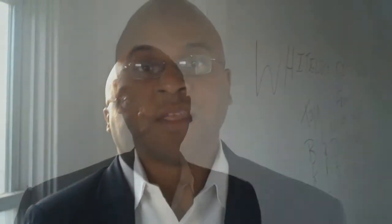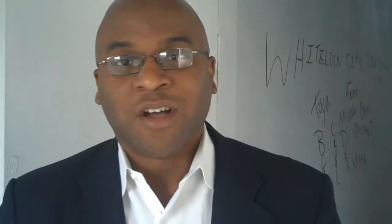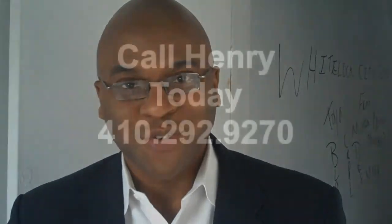Well Henry, this is a no-brainer deal for our buy and hold investors. As Marcel said, this is a no-brainer deal for the buy and hold investor. I'm letting this property go for a fraction of the cost that other investors are paying for on this block. Give me a call at 410-292-9270 and I'll see you at the closing table.